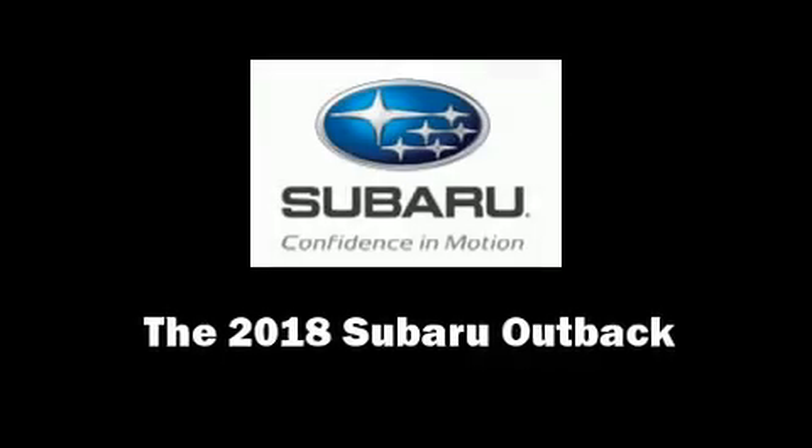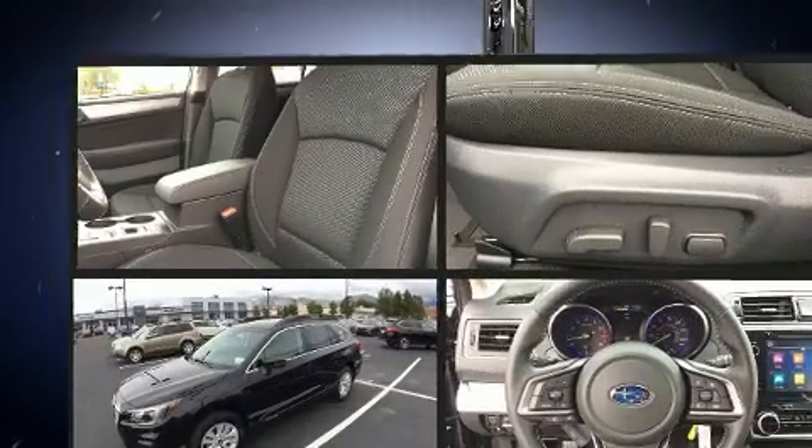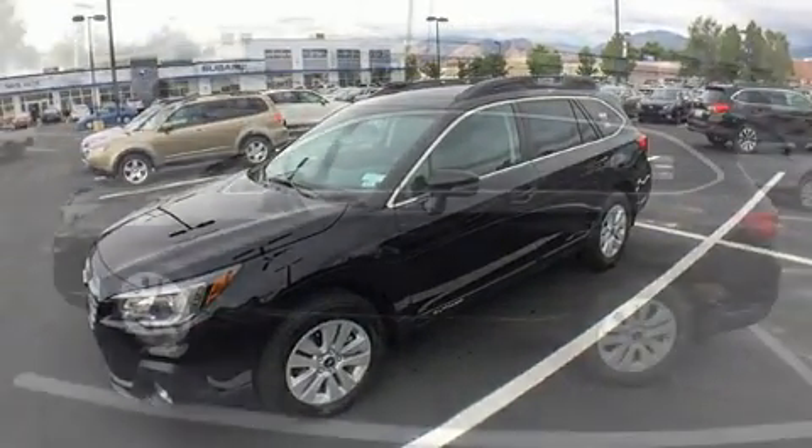Climb inside the 2018 Subaru Outback. Under the hood, you'll find a four-cylinder engine with more than 170 horsepower. And for added security, Dynamic Stability Control supplements the drivetrain.